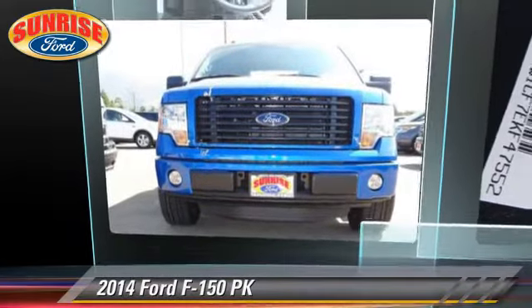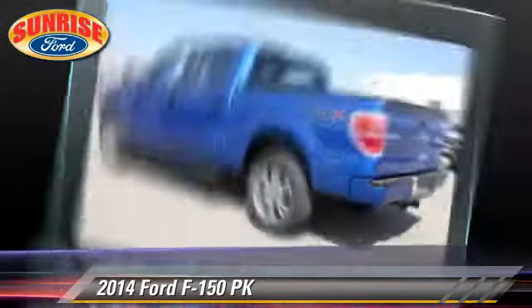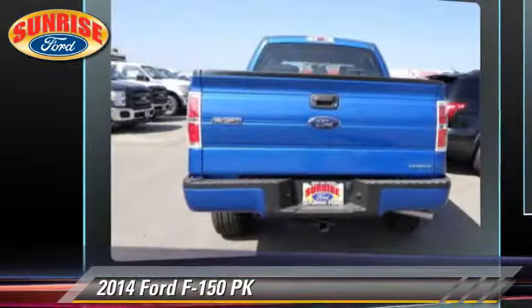The 2014 Ford F-150. This is a pickup truck with an automatic transmission. This pickup truck is well equipped.